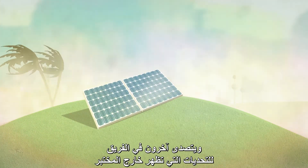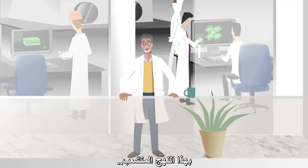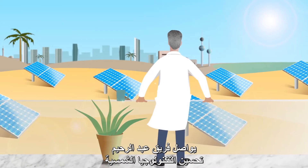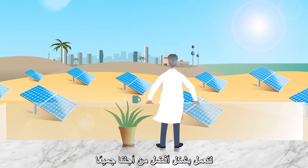Others in the consortium are tackling challenges that come up outside the lab. With this multi-pronged approach, Abdulrahim's team is continually refining solar technology to make it work better for all of us.